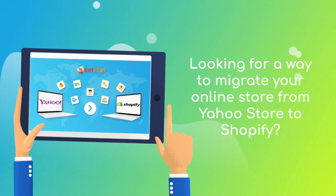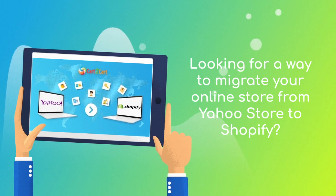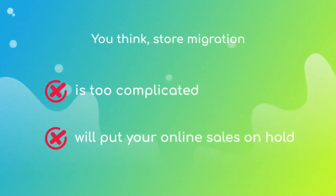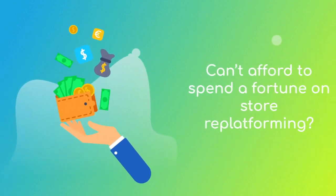Want to switch from Yahoo Store to Shopify and bring over all your store data like products, customers, orders, and more, but hesitate because you think it's too complicated? Don't want to put your online selling on hold? Can't afford to spend a fortune on re-platforming?